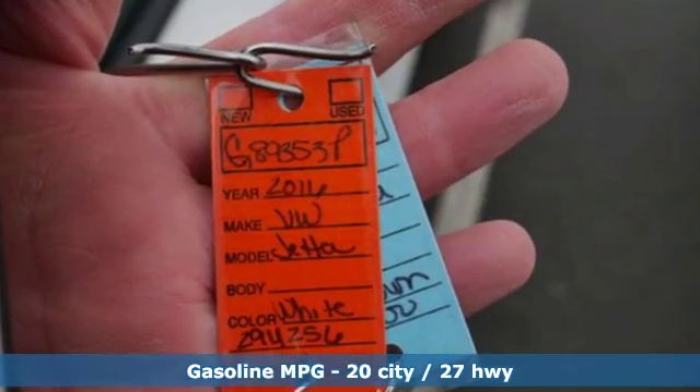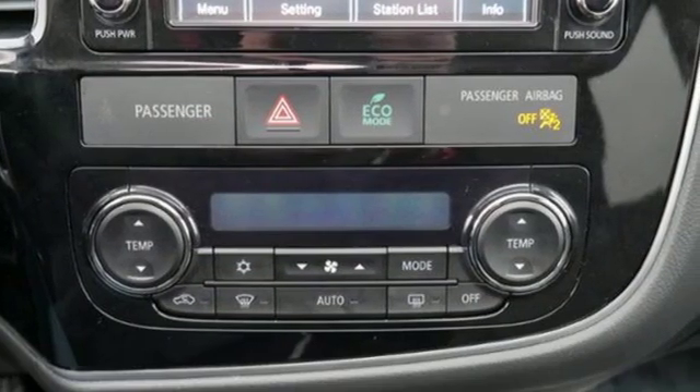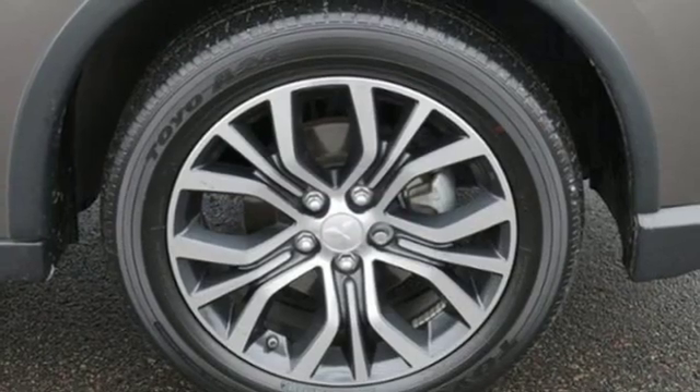External memory control, power heated mirrors, dual zone climate control, auto dimming rear view mirror, wireless phone connectivity.